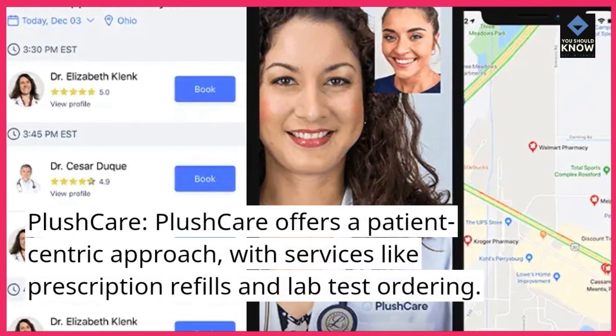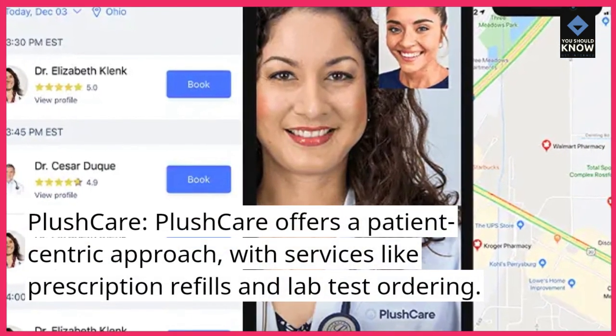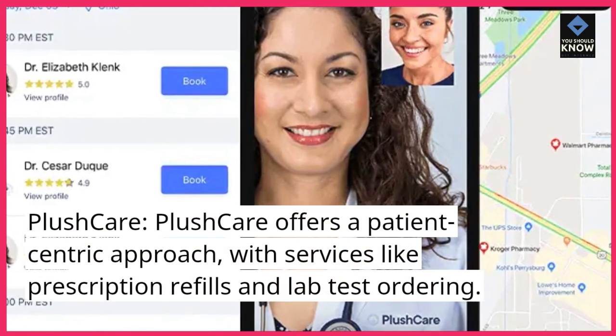PlushCare offers a patient-centric approach, with services like prescription refills and lab test ordering.